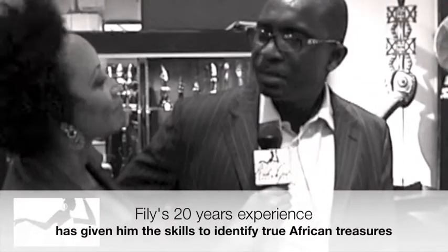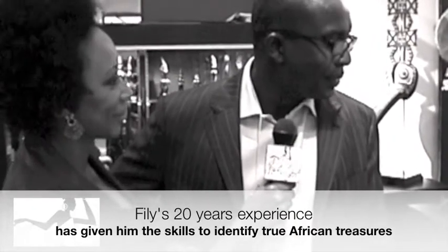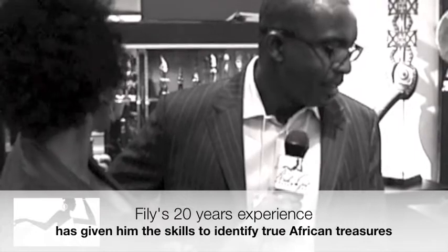When you find a piece, how do you know it's an authentic piece of African art? Well, the experience — I have been in the business for the past 20 years, so I just have a good knowledge of that. And so many of my pieces already have very good provenance.